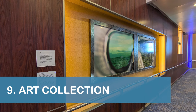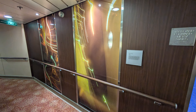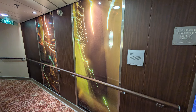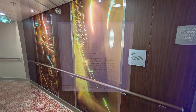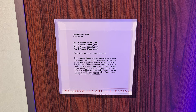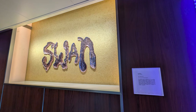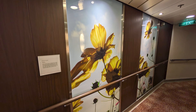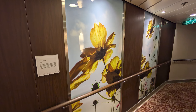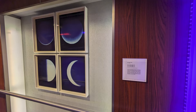Our ninth tip is to take some time to appreciate the artwork in the hallways and public spaces of the Celebrity Eclipse. Most of the artwork had informational signs located nearby that described the artist, how the art was made, the inspiration for the work, and more. The signage made it much easier to understand and enjoy the art.